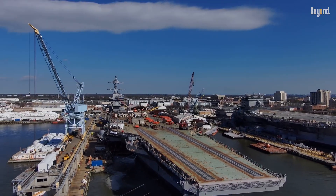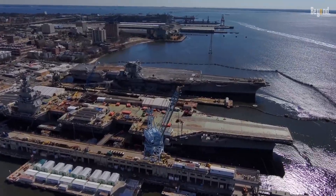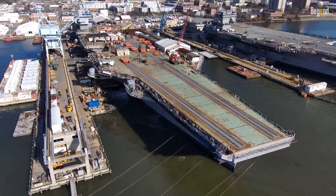USS John F. Kennedy CVN-79 is the second Gerald R. Ford-class nuclear-powered aircraft carrier built for the United States Navy.